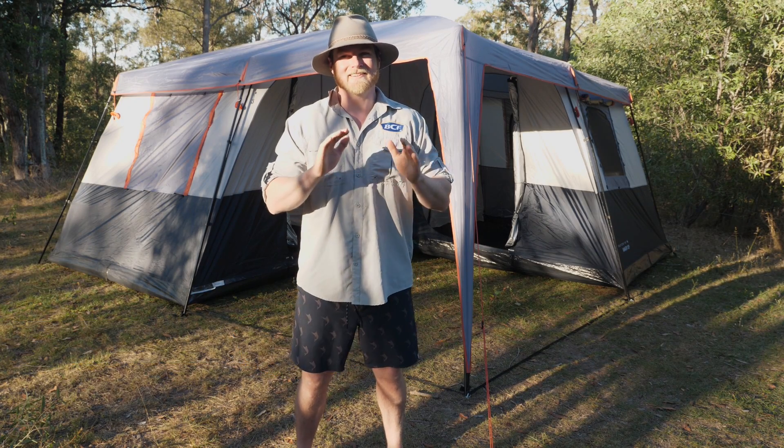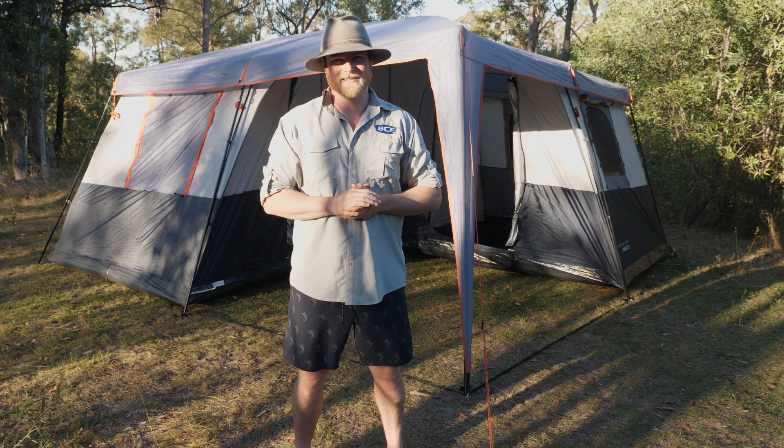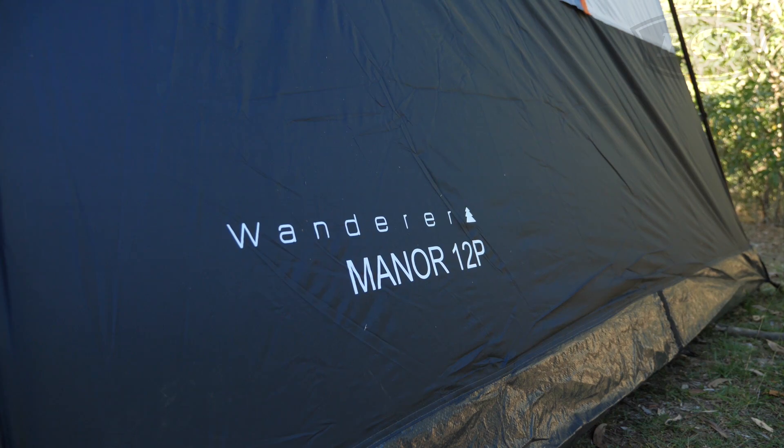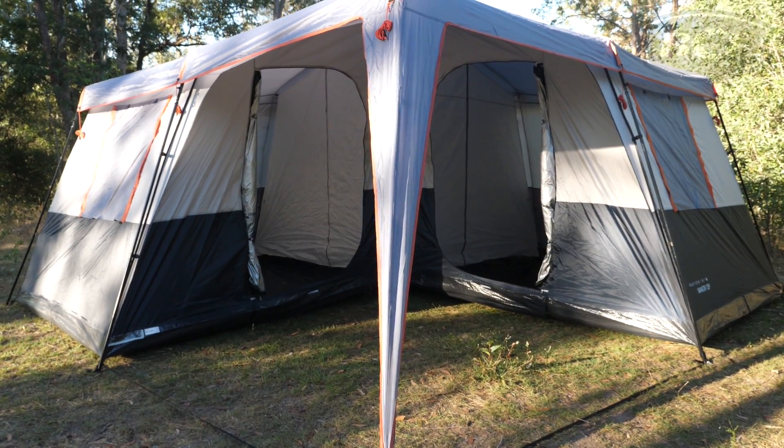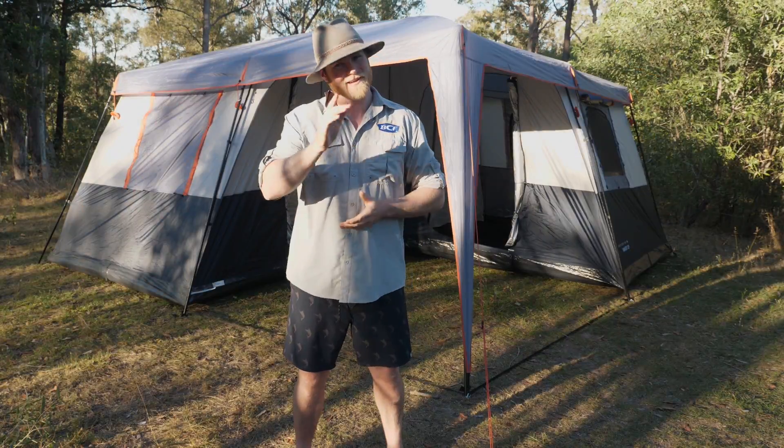G'day campers. Now behind me is a camp version of a good old-fashioned Queenslander house. The Wanderup Manor 12-person tent has three separate rooms and even a patio at the front. Now if that sounds like your cup of tea then this video is for you. Let's check it out.